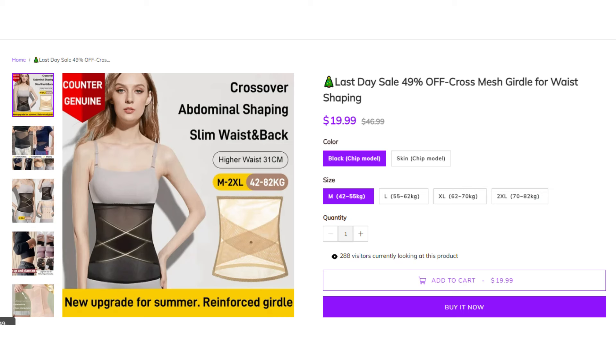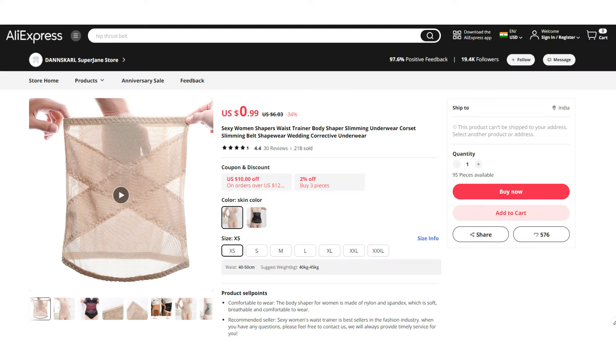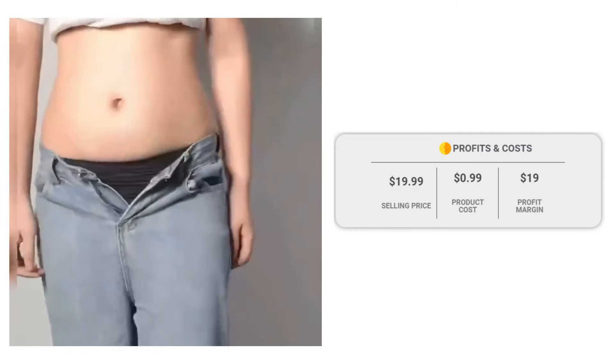If we take a look at the winning store selling price for the Cross Mesh Girdle for Waist Shaping, it's just under $19.99, whereas the product cost is only $0.99, so you are looking at a good profit margin of $1.19.